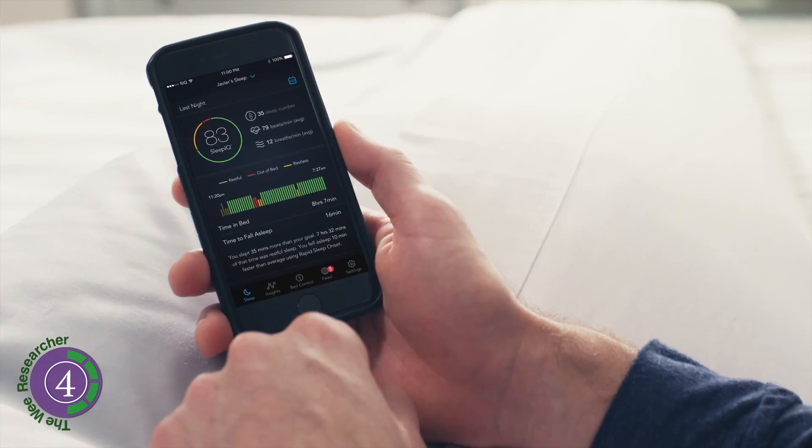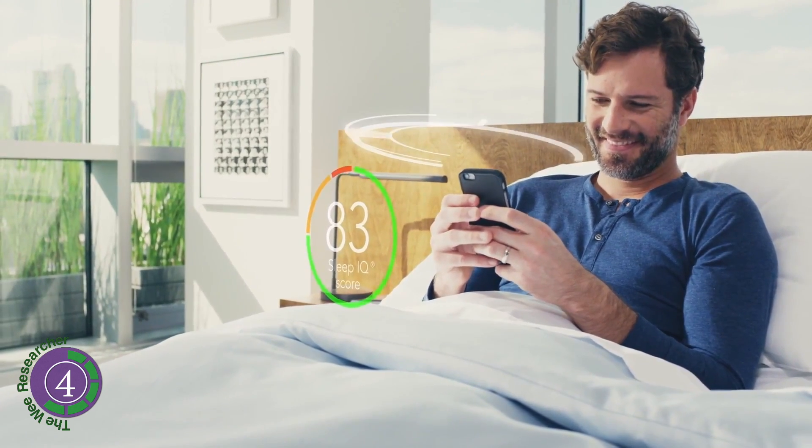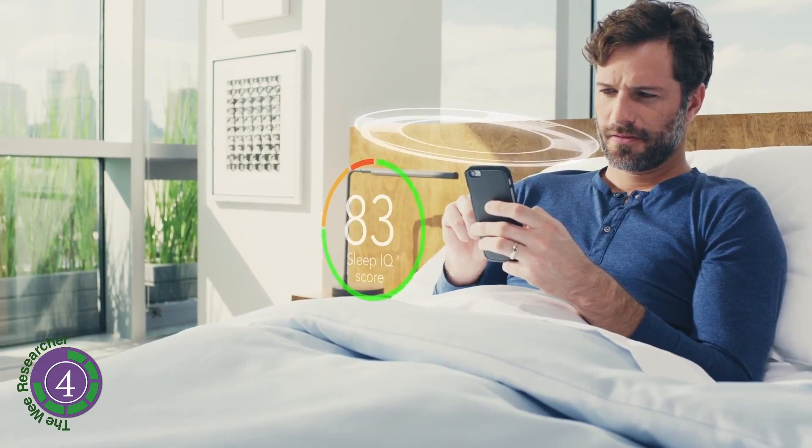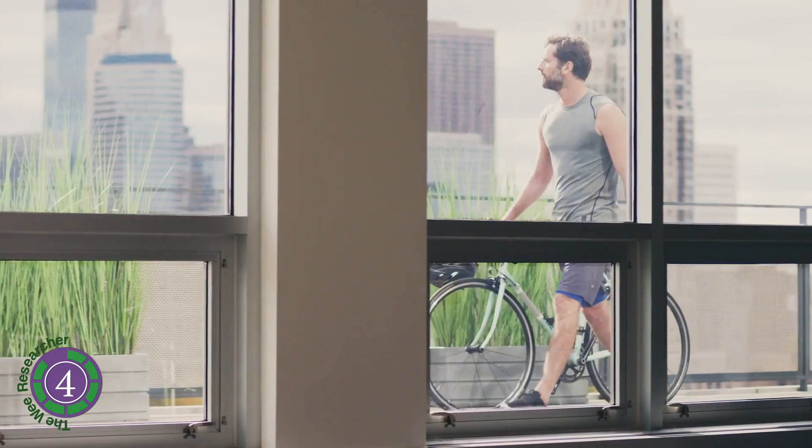Especially useful if your partner is a snore monster. The Sleep Number 360 also warms your feet to help get you off to sleep. There is a comprehensive sleep quality app to go with the bed. It is available from sleepnumber.com for three and a half thousand to five thousand dollars.